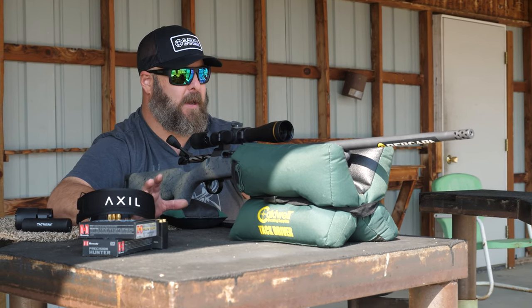The trigger on the Bergara is really nice. This one's set at right about three pounds from the factory — it is the Bergara performance trigger. I have been very pleased. It's crisp, it's clean, it just breaks like glass. I couldn't ask for a better trigger in a factory rifle for a $1,000 price tag.